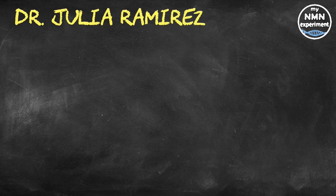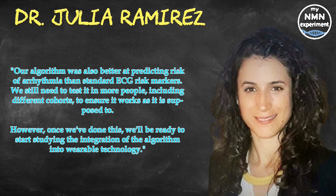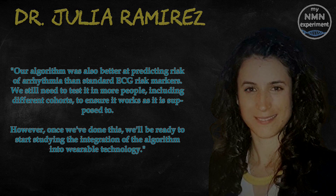Dr. Ramirez closed by saying: our algorithm was also better at predicting risk of arrhythmia than the standard ECG risk markers. We still need to test it in more people, including different cohorts, to ensure it works as it is supposed to. However, once we've done this, we'll be ready to start studying the integration of the algorithm into wearable technology.